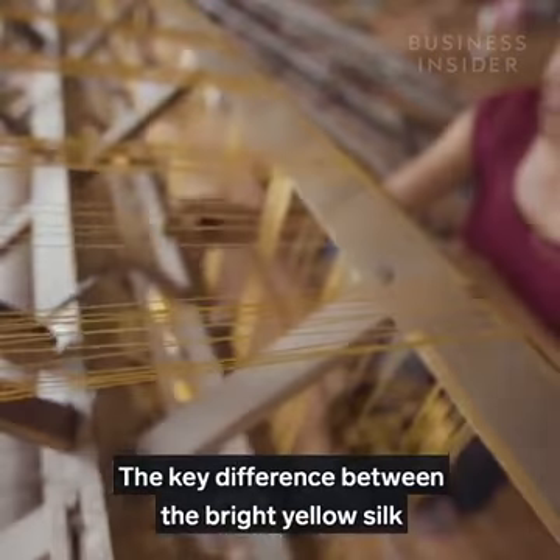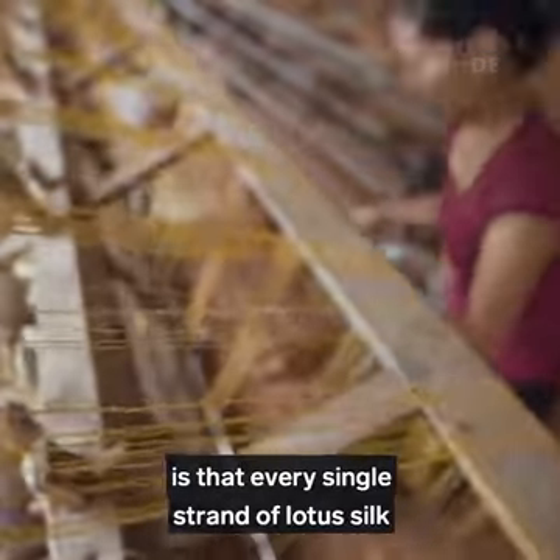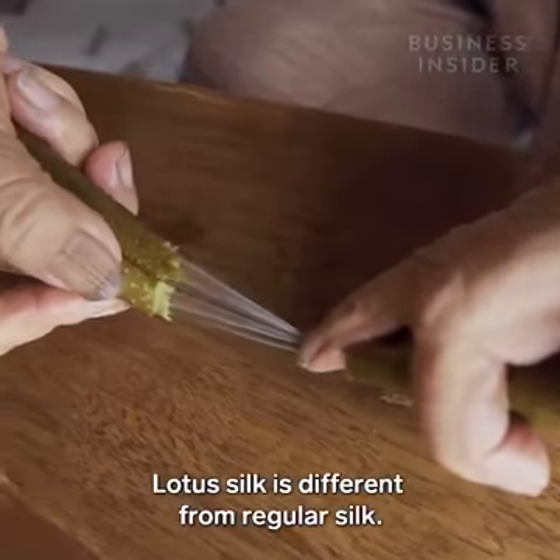The key difference between regular silk and the paler lotus version is that every single strand of lotus silk must be extracted by hand.